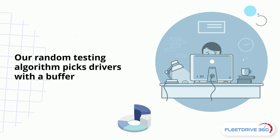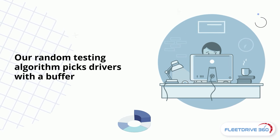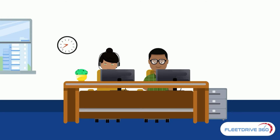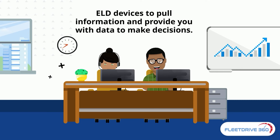Our random testing algorithm picks drivers with a buffer so that the random test is conducted evenly throughout the year, and you don't end up scheduling too many tests at the end of the period. We have integrated with ELD devices to pull information and provide you with data to make decisions.